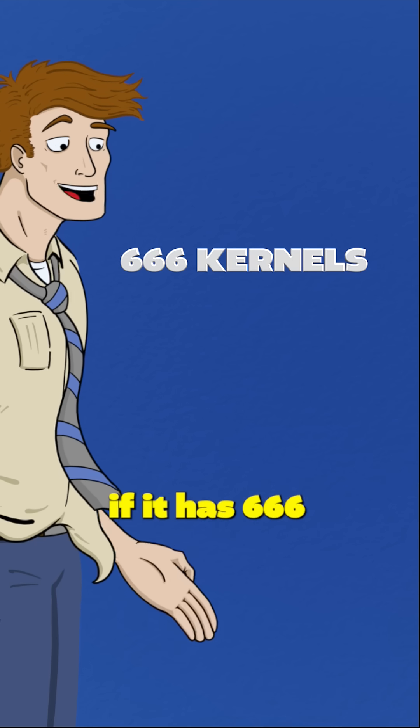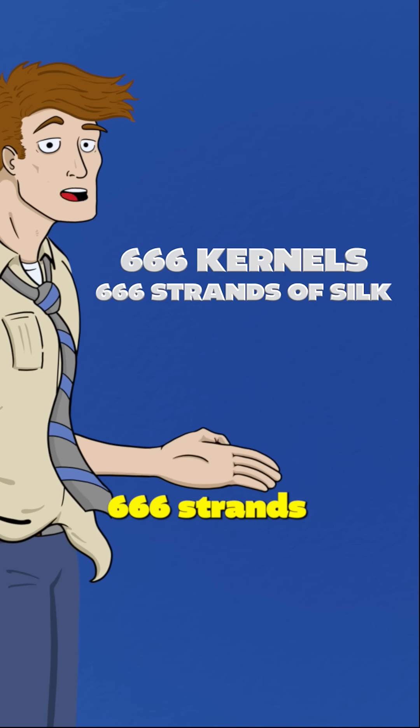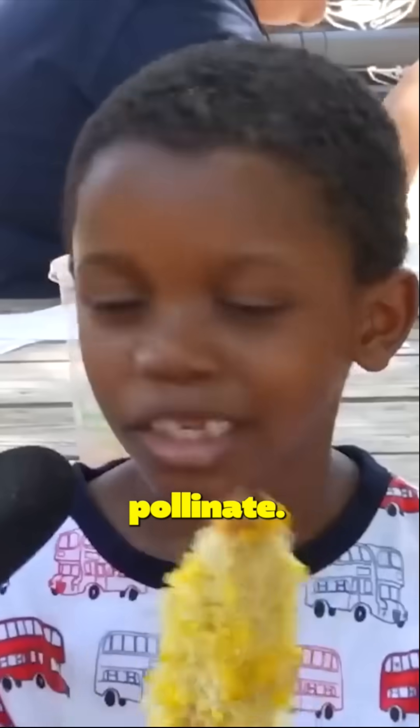Interestingly, though, if it has 666 kernels, it will also have 666 strands of silk. Each strand of corn silk attaches to one specific kernel, and that's how corn kernels pollinate. It's corn!